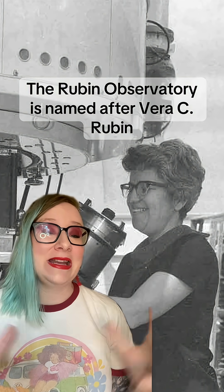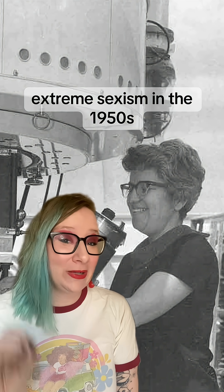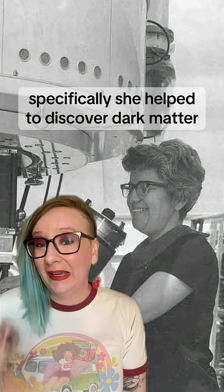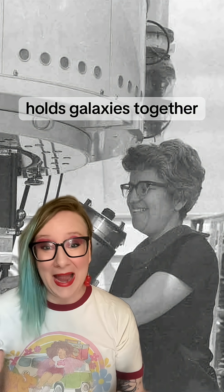The Rubin Observatory is named after Vera C. Rubin, an astronomer who overcame extreme sexism in the 1950s to discover some of the most important things we know about the universe. Specifically, she helped to discover dark matter, that mysterious stuff that holds galaxies together.